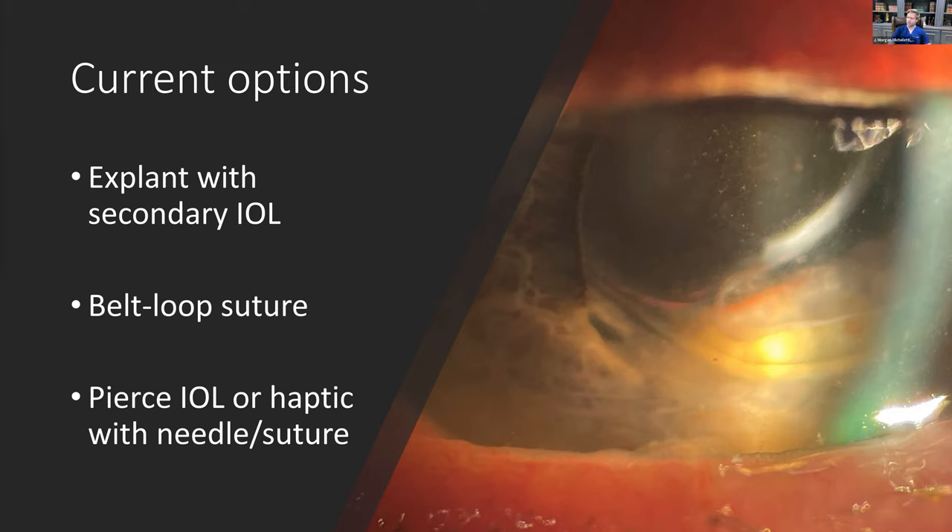There's also the belt loop suture, developed by Kathy McCabe, utilizing Sergio Canabrava's double flange technique, which I'll go into more in a bit. You can also try to pierce the IOL with a needle or suture, but I'll explain why that's not a good idea. The belt loop suture is a great option to salvage lenses. Explanting is an option, but not ideal — IOL exchanges have limitations, can reduce epithelial cell count, and can lead to inflammation.